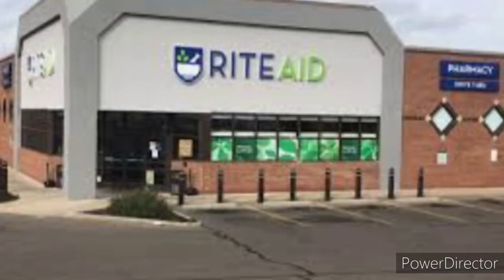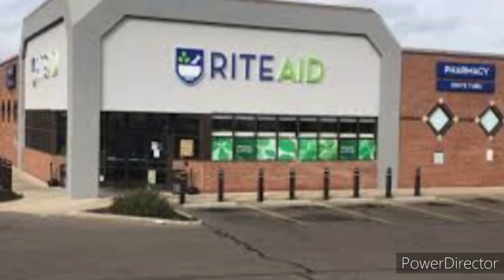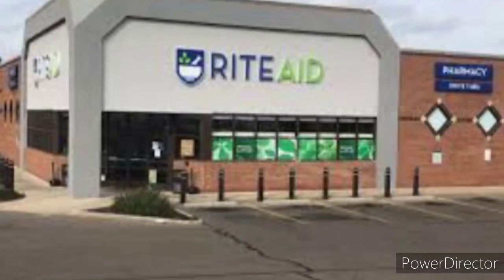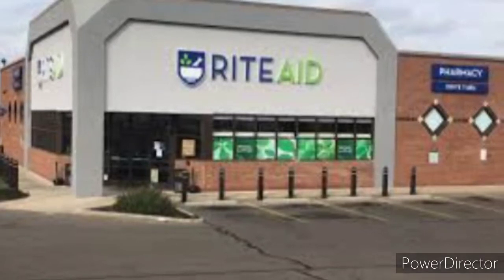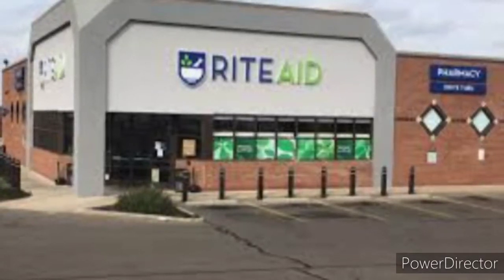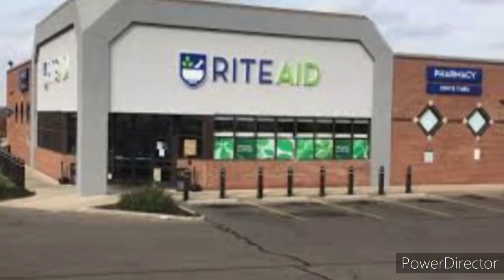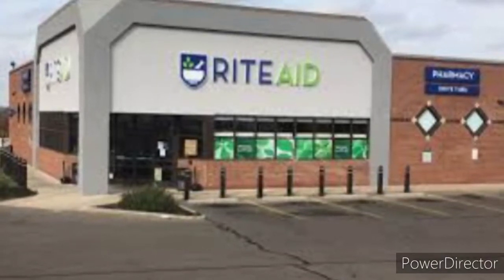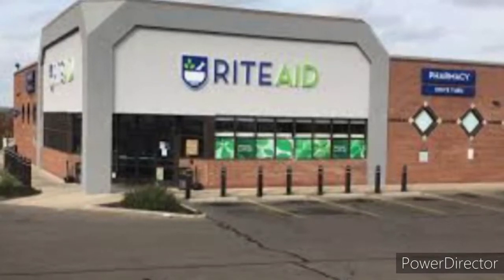Hey guys, this is Joanna and I'm going into Rite Aid right now. This deal I'm doing is to spend $30 and get $10 in points, and this deal is good through March 6th through the 13th of 2021. Like I mentioned, I'm trying to do this spend $30 and get $10 in points.